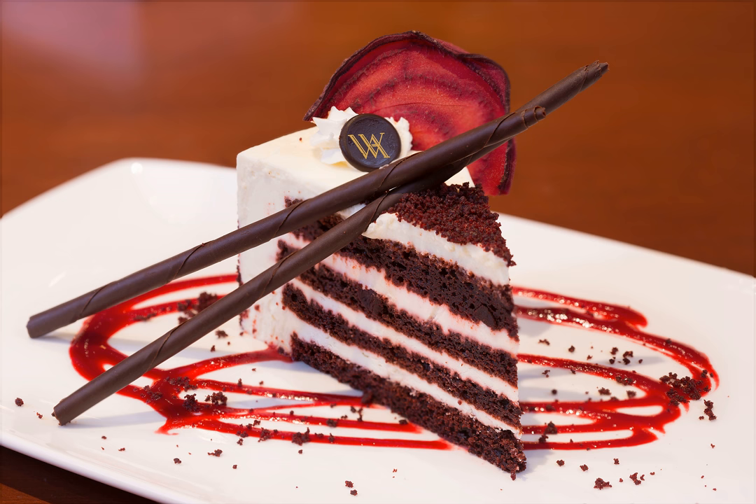Common ingredients include buttermilk, butter, cocoa, vinegar, and flour. Beetroot or red food coloring may be used for the color.